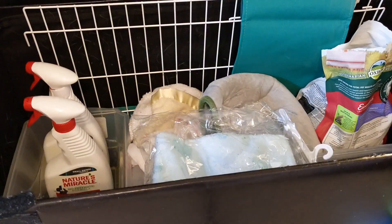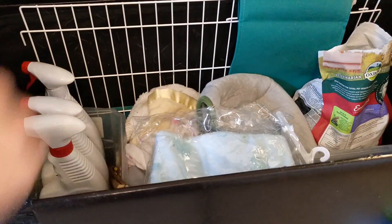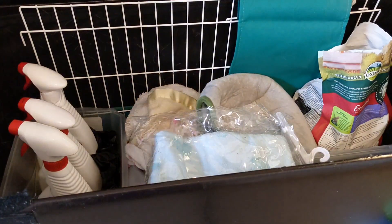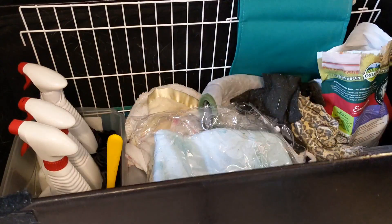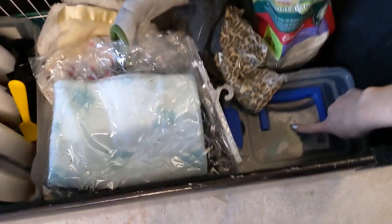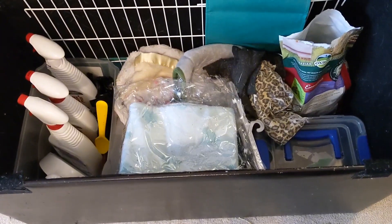So to review: pick one area you want to clean. Do not clean all of your guinea pig related things at once — just pick one thing. I picked the bin for today. Then remove everything, vacuum it if it needs to be vacuumed, get rid of the trash, put everything into piles, and then play Tetris to fit it all back into the bin. I've got all my cleaning stuff, fleece, food, and then the divider at the back.